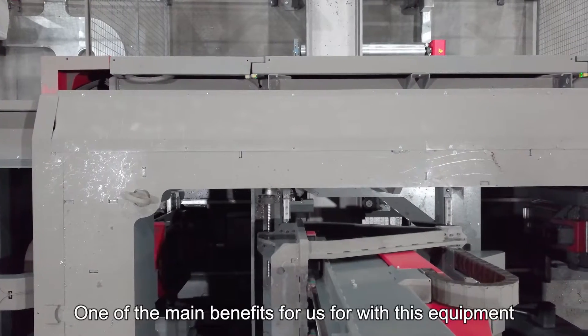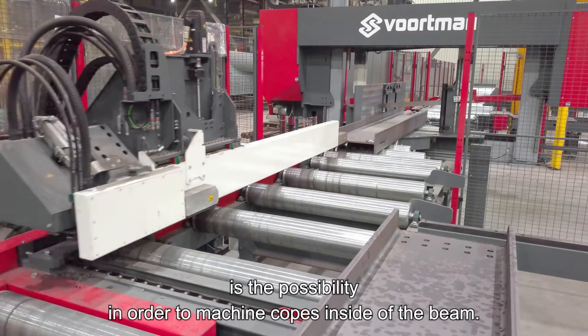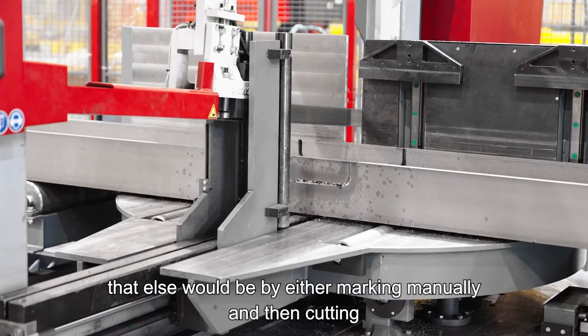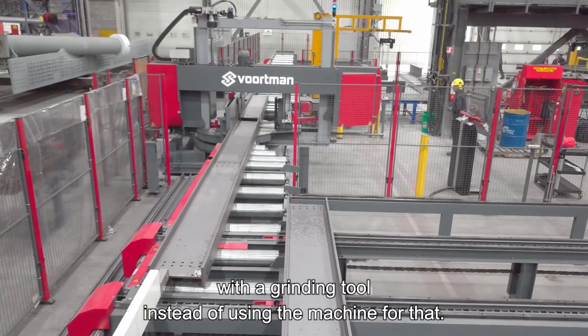One of the main benefits for us with this equipment is the possibility to machine copes inside of the beam. In that way, we can save a lot of time that else would be spent either marking manually and then cutting with a grinding tool instead of using the machine for that.